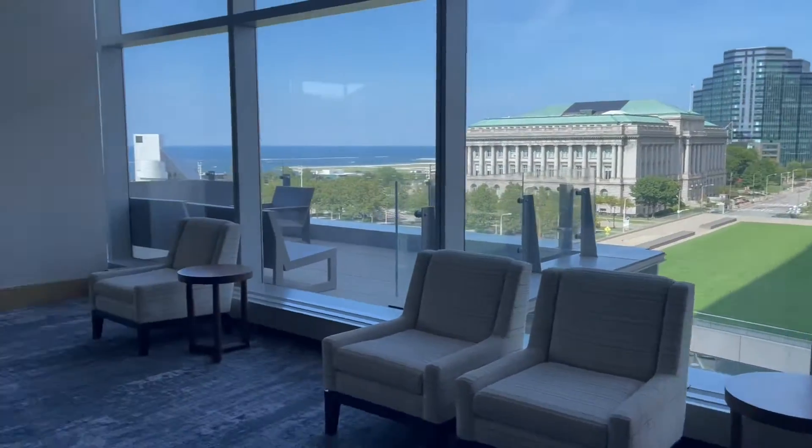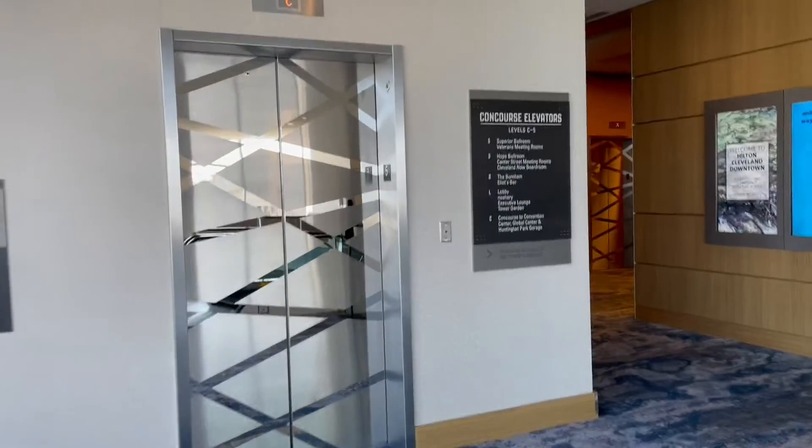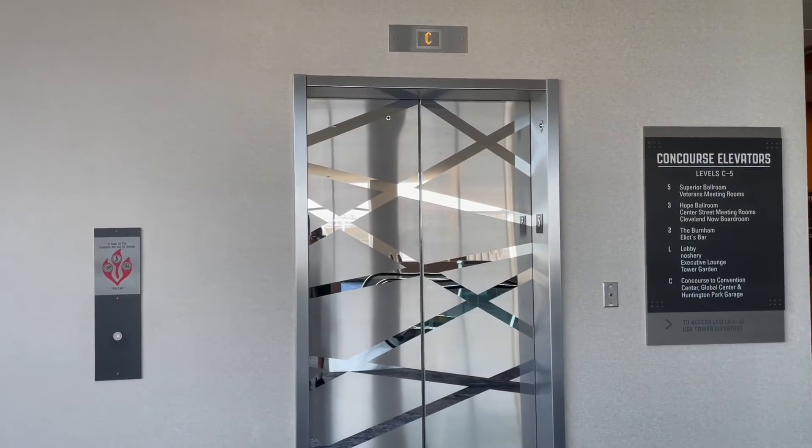I wonder if this car is even running. It seems to just be sitting on the concourse.